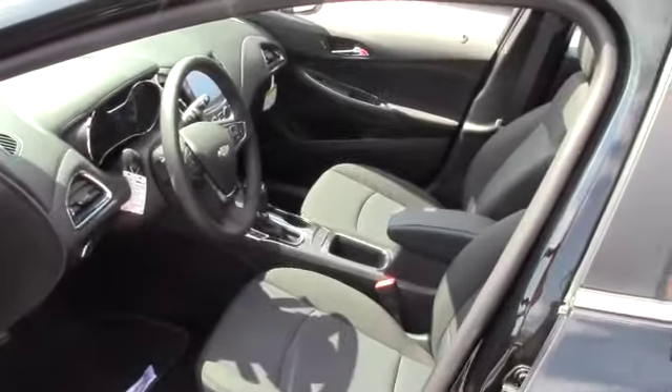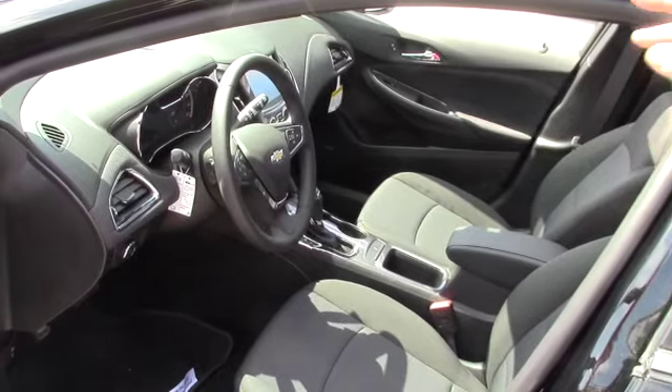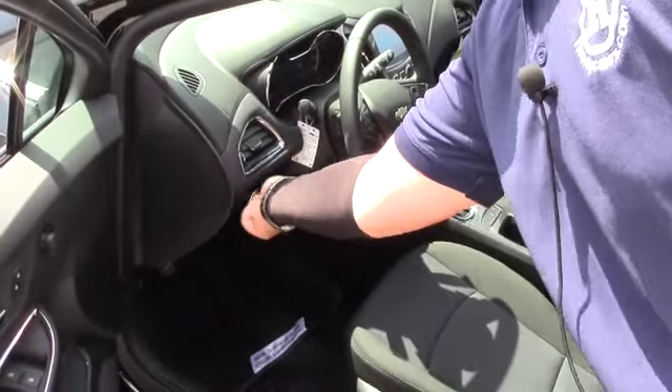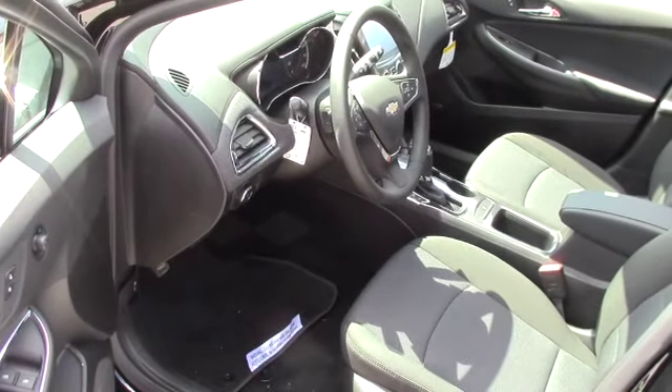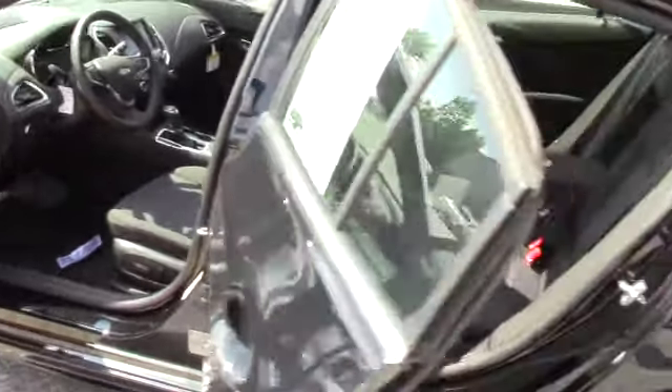Power seat, 8-inch touch screen, heated seats, hands-free Bluetooth. The RS LT comes with fog lights and push button start, which is fantastic.